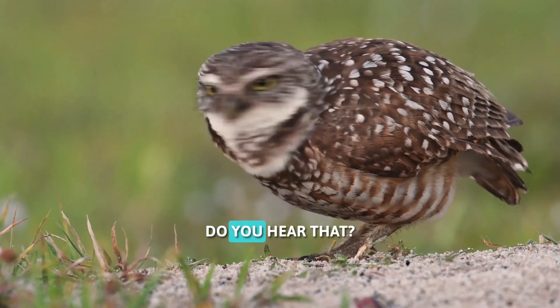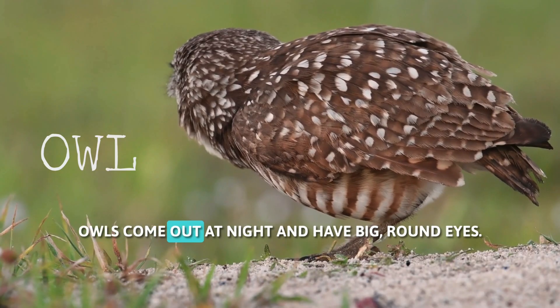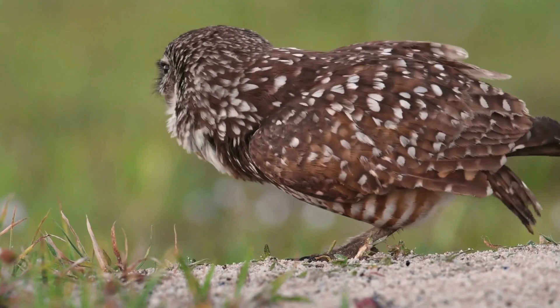Hoo-hoo. Do you hear that? It's an owl. Owls come out at night and have big, round eyes. Can you make a sound like an owl? Hoo-hoo.